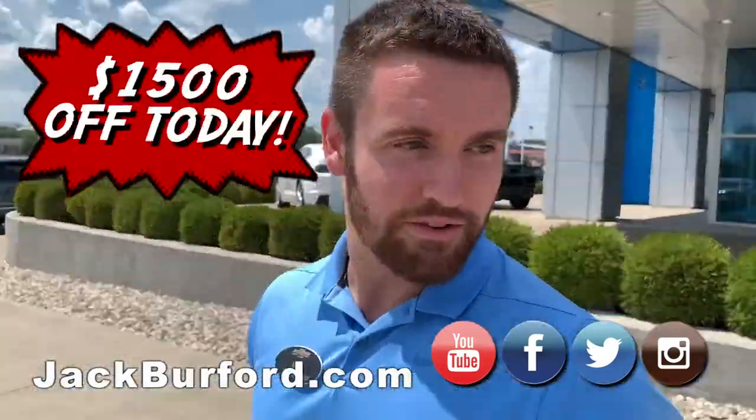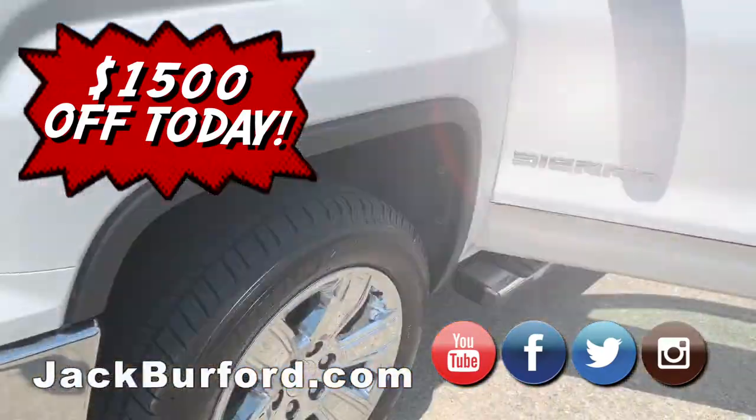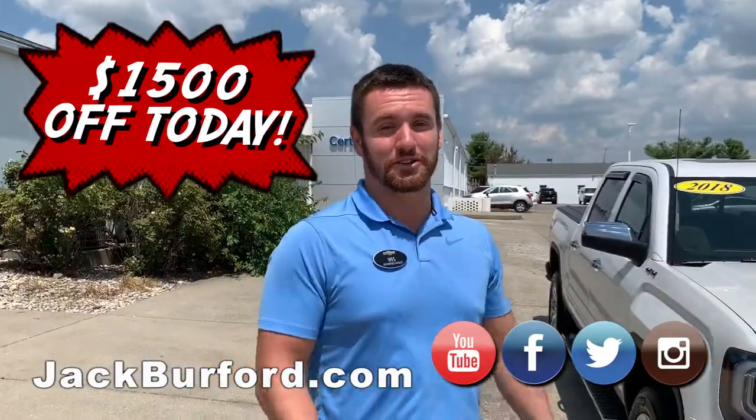How much did they take off? So this is a special deal — $1,500 off today. If you want a really good deal on a really nice truck bought from some really good clients of ours, it's a perfect truck. Come see myself and we'll get you a good deal on it.